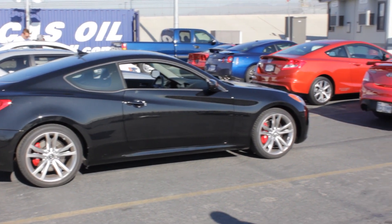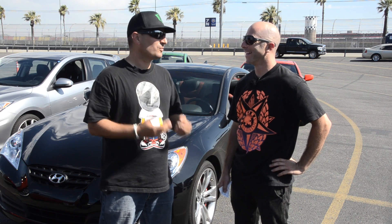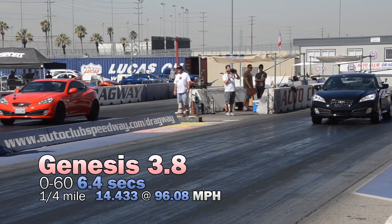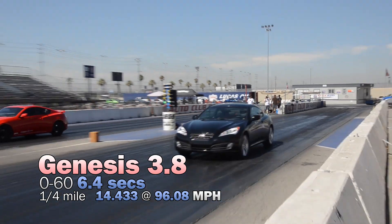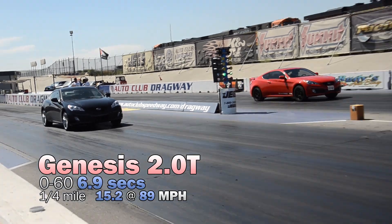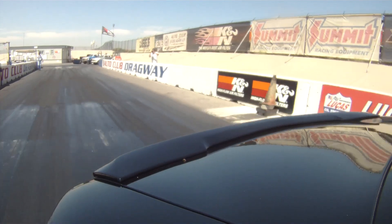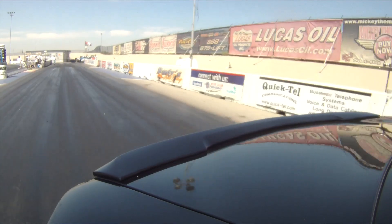So here we are with the 3.8-liter Genesis. The big question is, was it quicker than the fixed-up 2-liter? I actually didn't drive it quicker than the 2-liter turbo, but I guess you did. I got a 14.43 out of it — I was able to get the stock 3.8 to go quicker than the 2-liter turbo. The issue I was having with the V6 was launching it. I think they took aim at the 370Z and it's getting closer and closer, so Nissan's going to have to keep pushing the envelope.